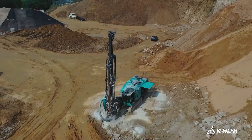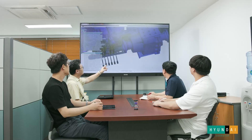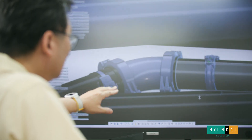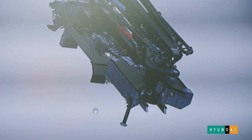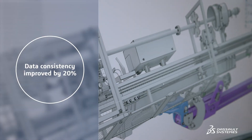Those five divisions are firefighting, concrete pumps, drilling rigs, excavator attachments, and tower cranes. This helps us handle numerous design files and hundreds of part changes that occur every day. As a result, data consistency has improved by approximately 20%.